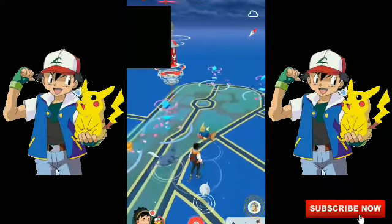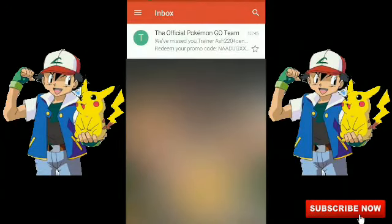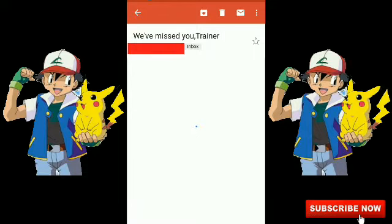So Niantic sent me that code. Let me show you - they sent it to me this morning. You can see here: at 10:45 a.m., on August 13, 2019, they sent me this mail.